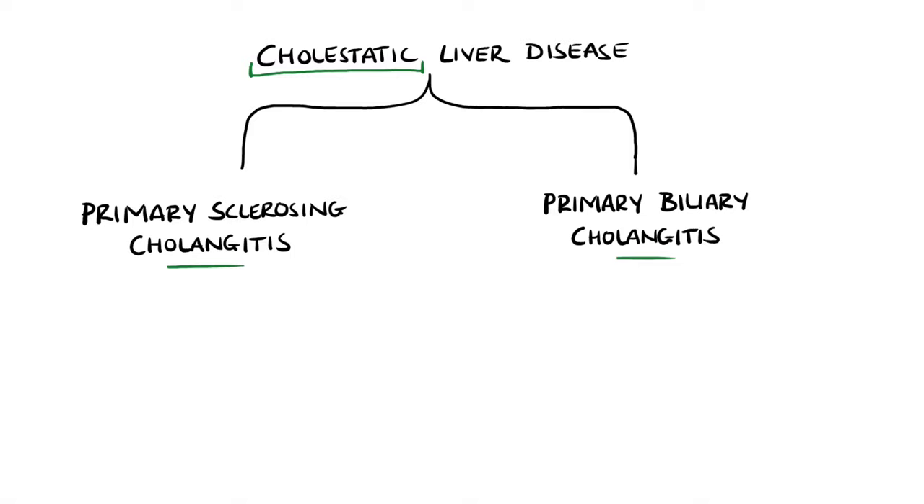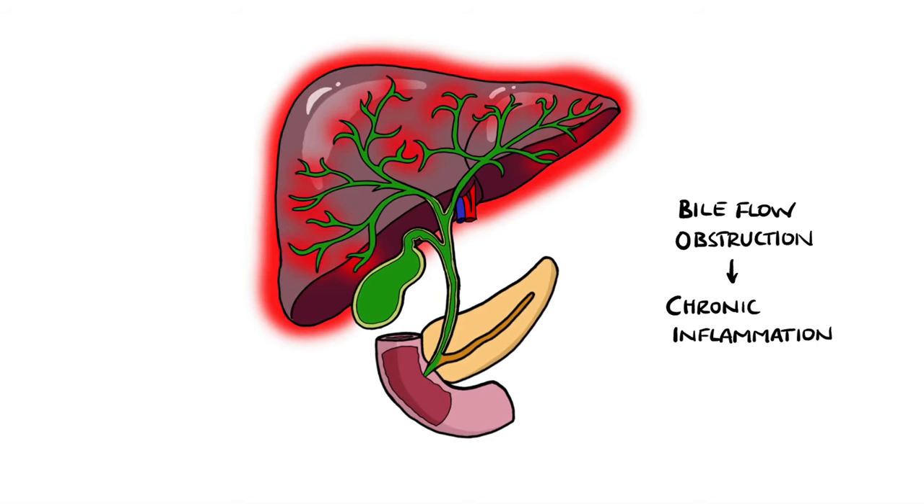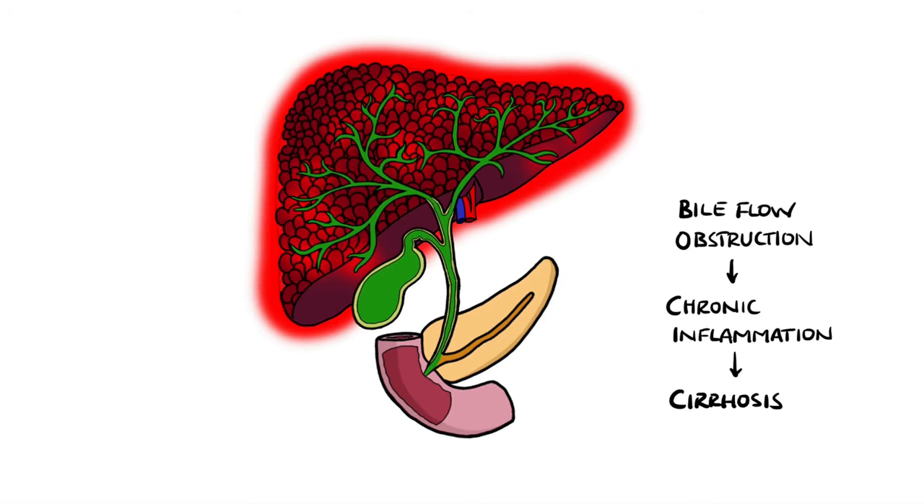They're both called cholestatic due to poor flow of bile through the liver and bile ducts. Normally, bile is produced by the hepatocytes of the liver and travels through the intrahepatic and extrahepatic biliary ducts into the intestine to help digest and absorb fats. In both conditions, the end result is increased resistance to bile flow, causing bile to build up in the liver, leading to chronic inflammation and eventually cirrhosis.